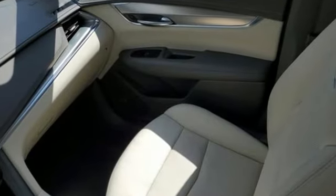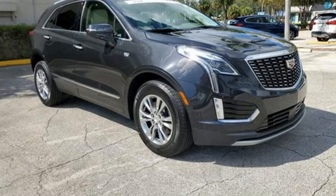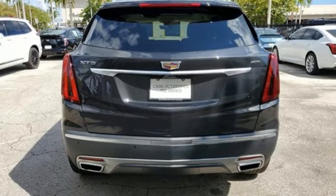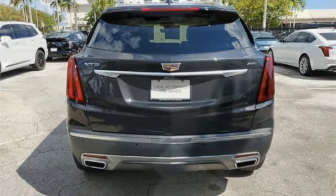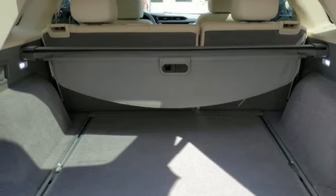Intercooled turbo inline four-cylinder engine, gas pressurized shocks, streaming audio, Wi-Fi hotspot, front heated leather bucket seats, auto-dimming rearview mirror, AM-FM satellite radio, memory exterior door mirror settings.